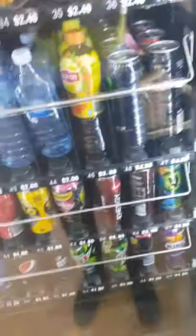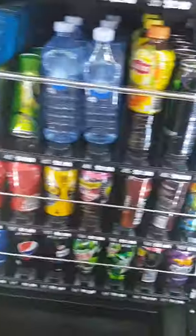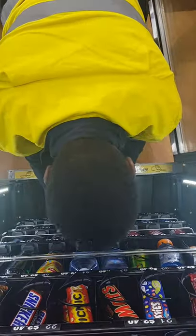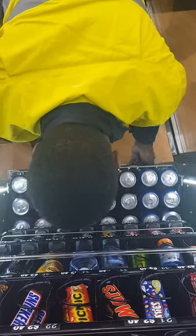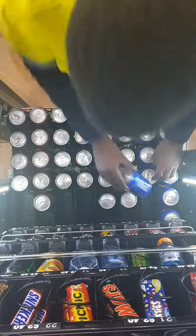Hey guys, welcome to my channel. My name is Sharif and thank you so much for all the support. Today we have a vending machine right here. As you can see, we have a column that's empty. This is our new location — our newest location. It's in a Ford dealership and it does pretty good. The good thing about this location is it has a lot of foot traffic, and it was worth the money.